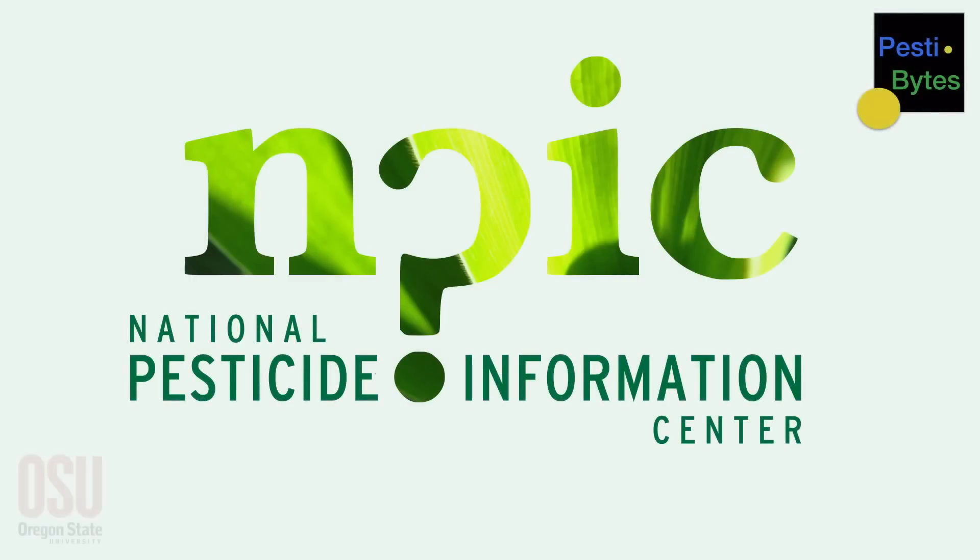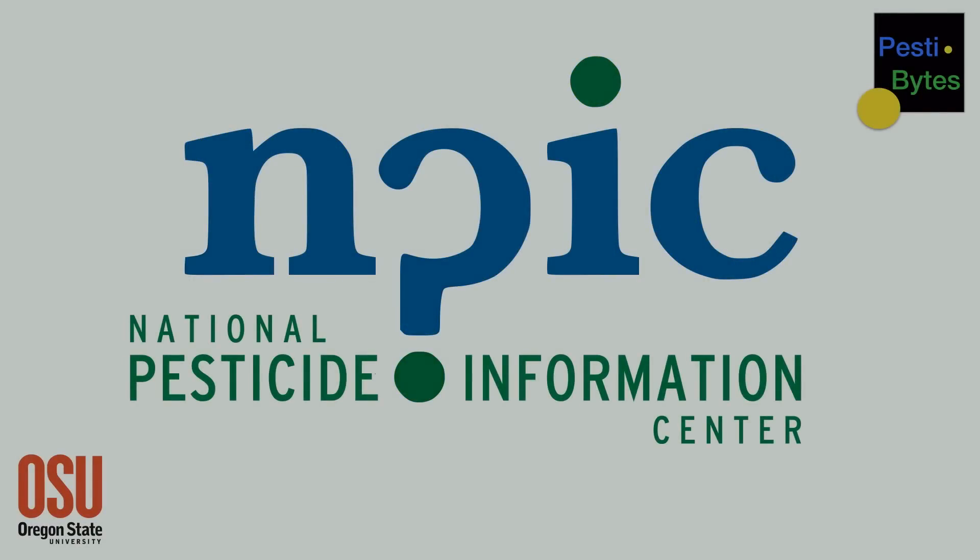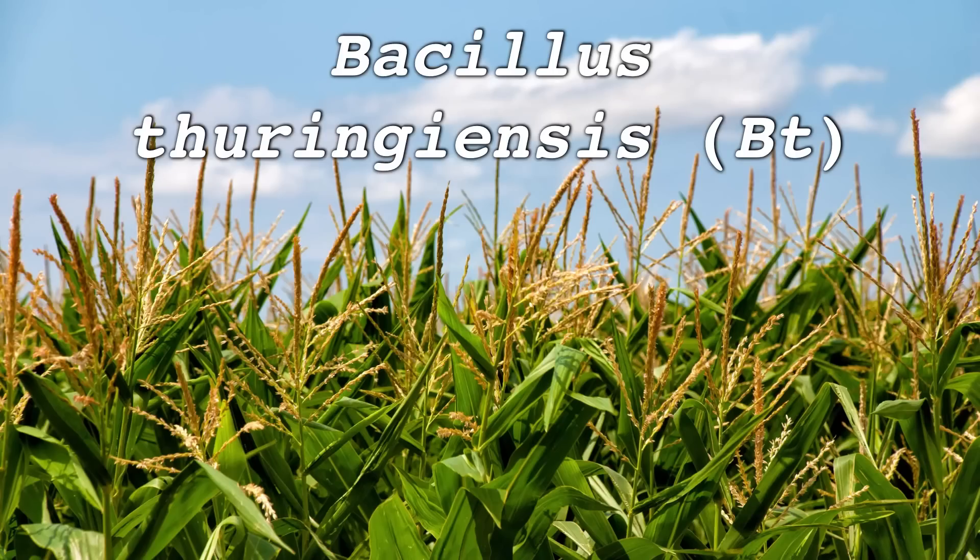Welcome to Pestibites from the National Pesticide Information Center at Oregon State University. I'm Colton with the National Pesticide Information Center, here to talk with you about Bacillus thuringiensis, which is also known as Bt. We'll talk about what it is, how it works, and its toxicity.